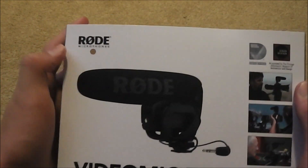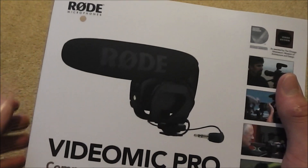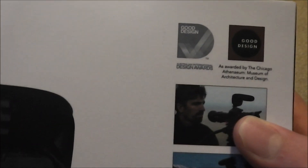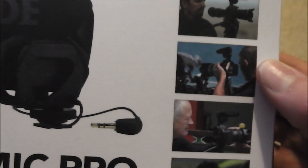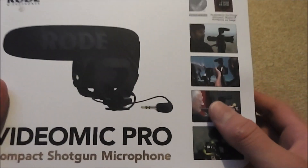Now, this is made by Rode Microphones, which I believe is based in Australia. And it has won awards — the Good Design Awards on two occasions. And here are some pictures of people using it in action, more than likely not for an ASMR effect.